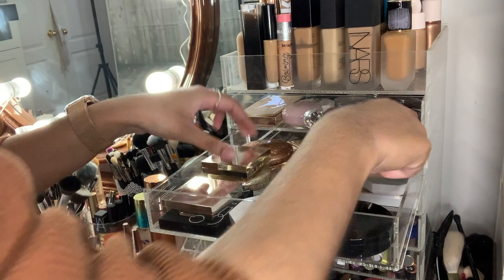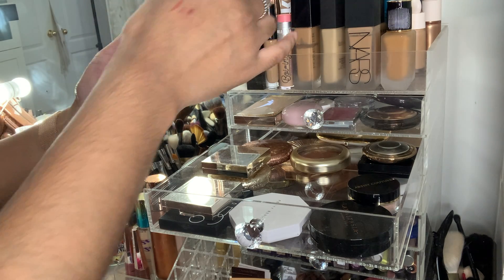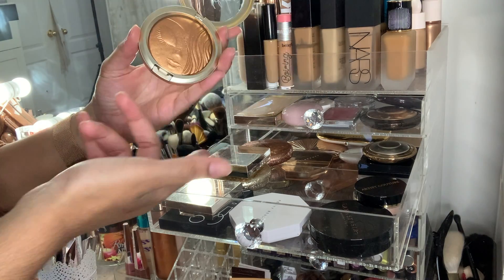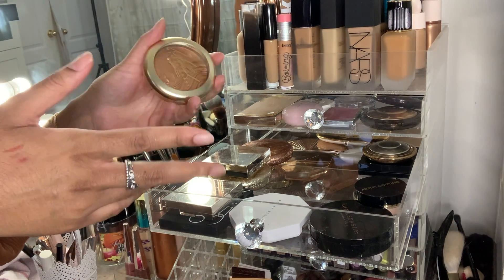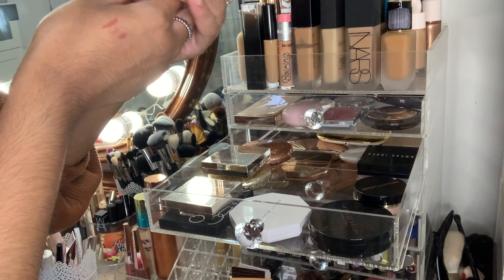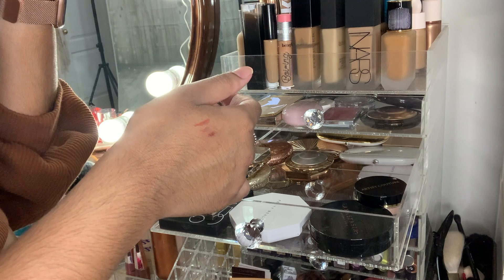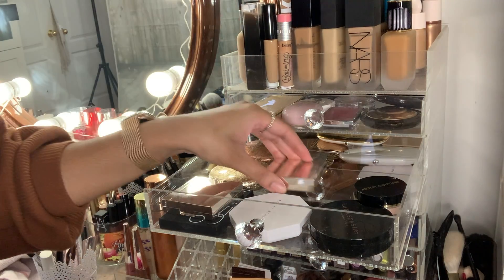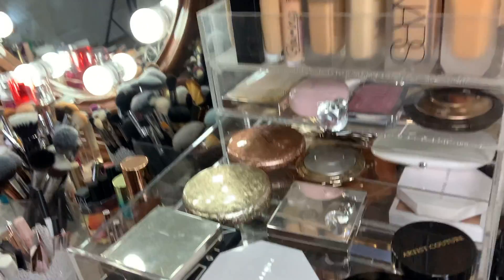This Couture one can stay. This one also has to go — it's part of the Mariah Carey collection. Any MAC product that has to go I'm literally going to empty out and recycle the packaging. This Champagne Dream one I'm keeping. This Bobby Brown one is pretty old so that also has to go. You can definitely see the drawer looks a lot more empty now.